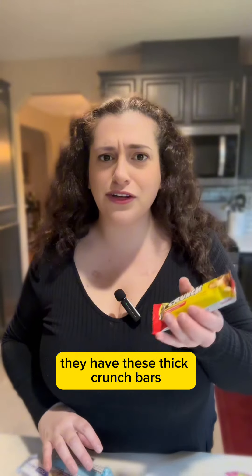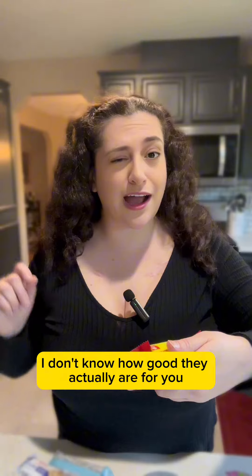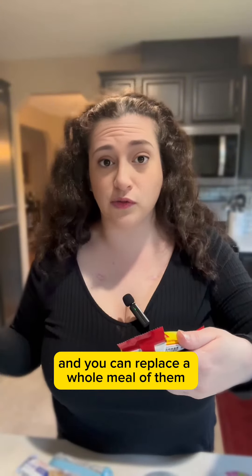At Costco they have these Fit Crunch bars, which basically taste like a Snickers bar. I don't know how good they actually are for you, but they're protein bars and you can replace a whole meal with them.